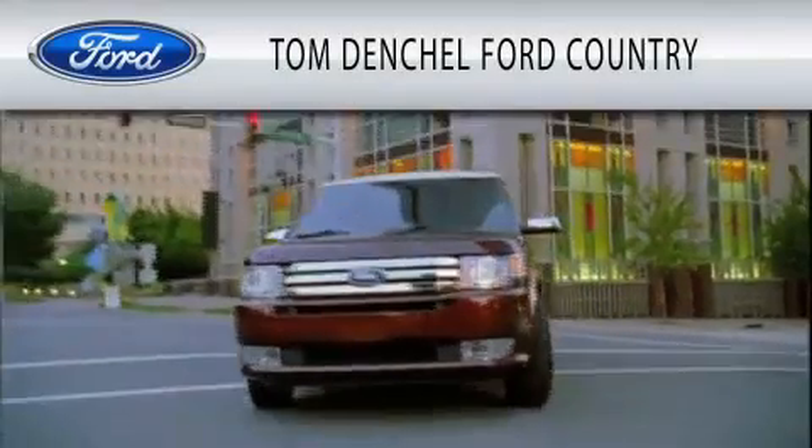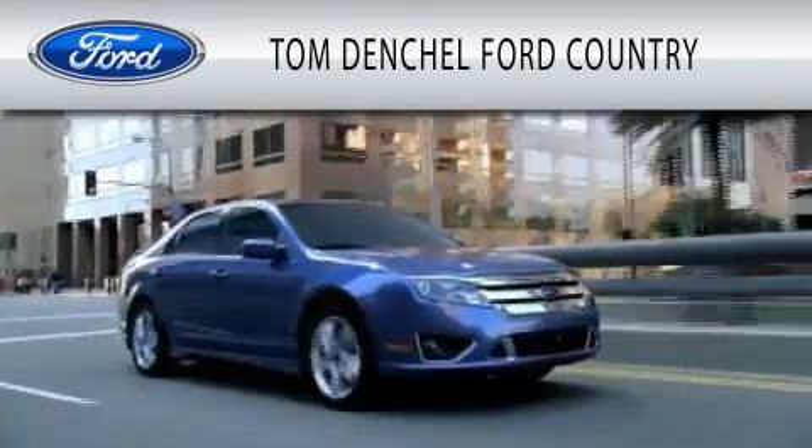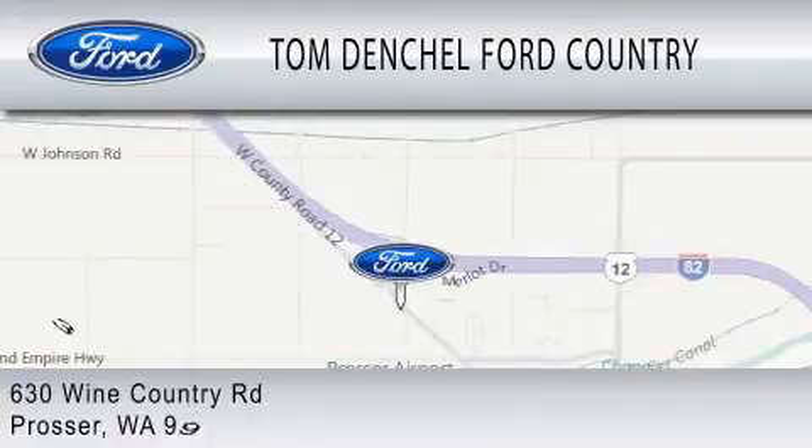Tom Denschl Ford Country is dedicated to doing everything possible to ensure that the experience you have selecting your vehicle is as pleasant as possible. We are located at 630 Wine Country Road in Prosser.